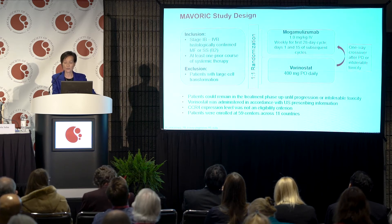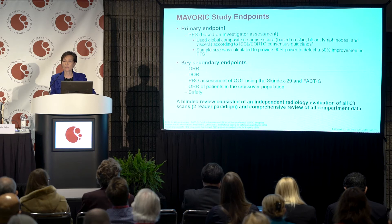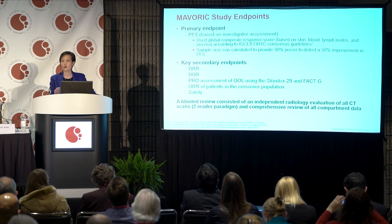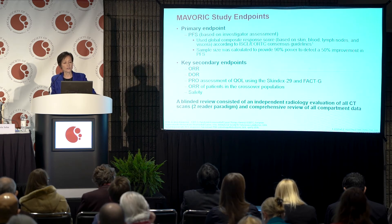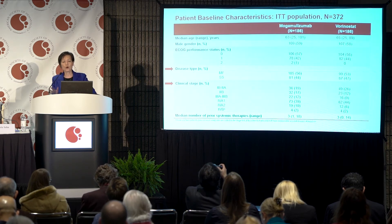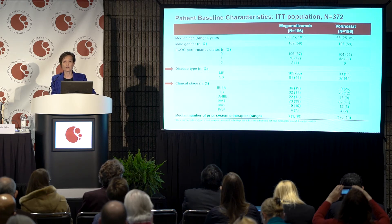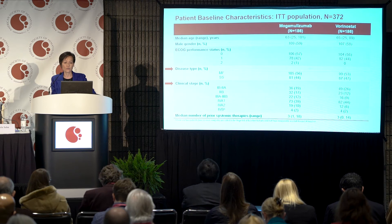About 60 centers across 11 countries were involved in the study. The primary endpoint, as mentioned, is PFS, assessed using a rigorous, comprehensive, composite global response that groups all compartments together. Key secondary endpoints included overall response rate, duration of response, patient-reported quality of life, crossover response, and safety, with independent review groups validating investigator data. In total, 372 patients — 186 in each arm — were enrolled, making this the largest study for this orphan disease, taking over three years to enroll.